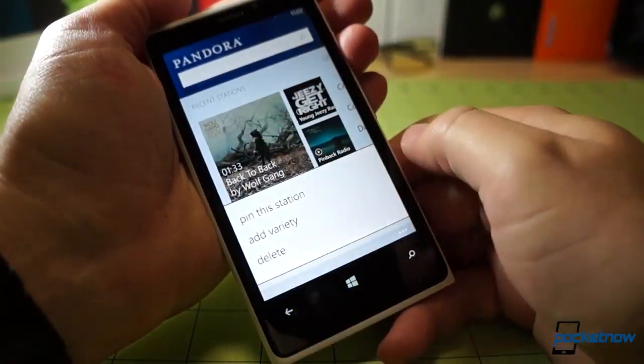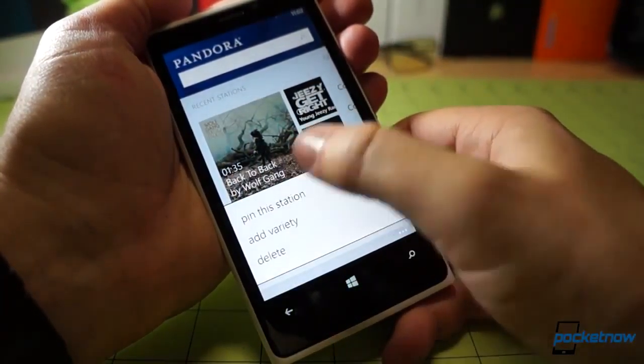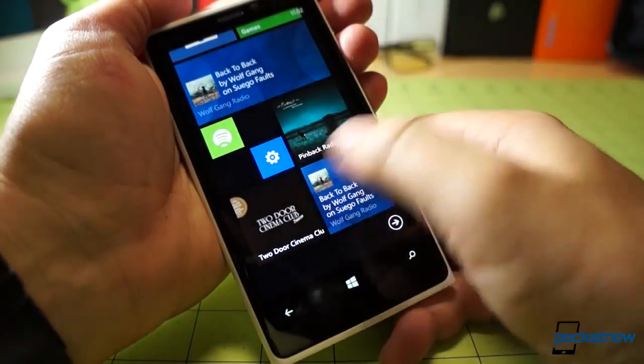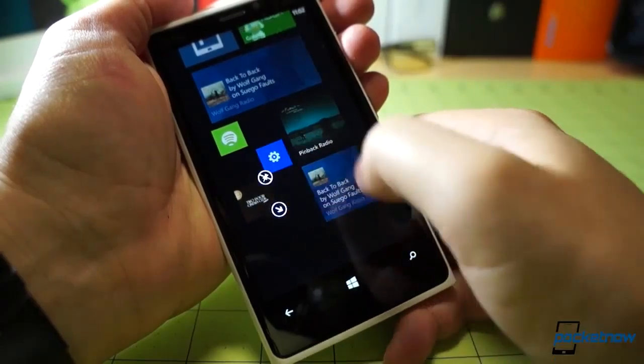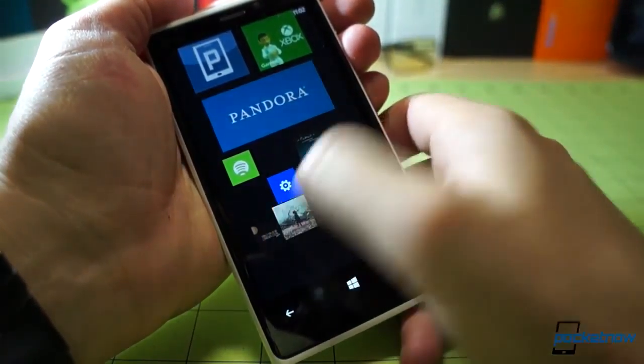Another nice thing about the Recent Stations list is you can long tap on any of them to pin it directly to the home screen. So instead of just tapping on the Pandora tile, you can tap directly on a station to start playback if you have some favorite stations — one of the nice things about Windows Phone 8.